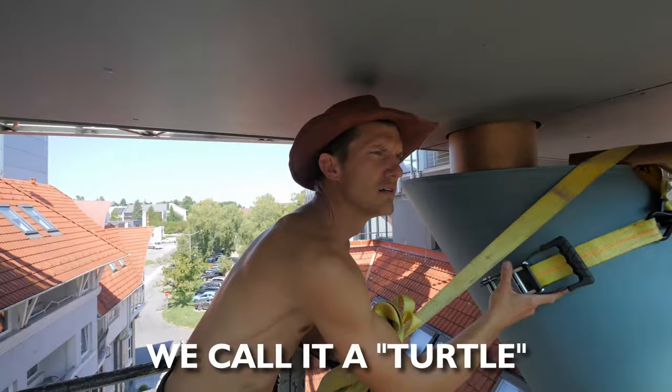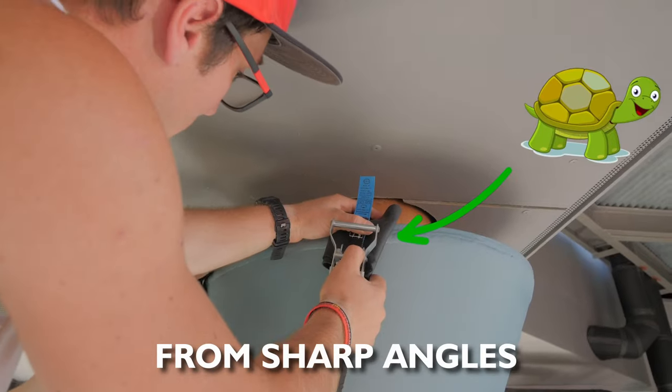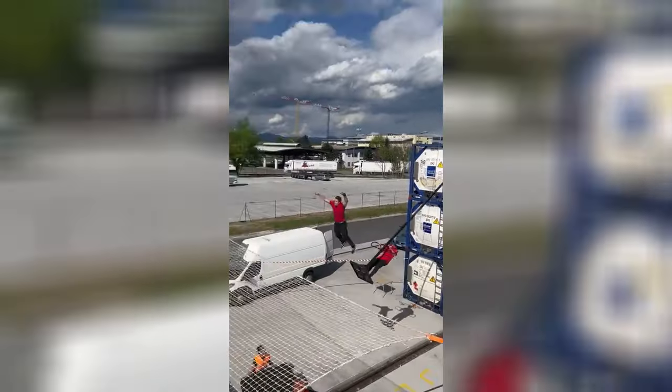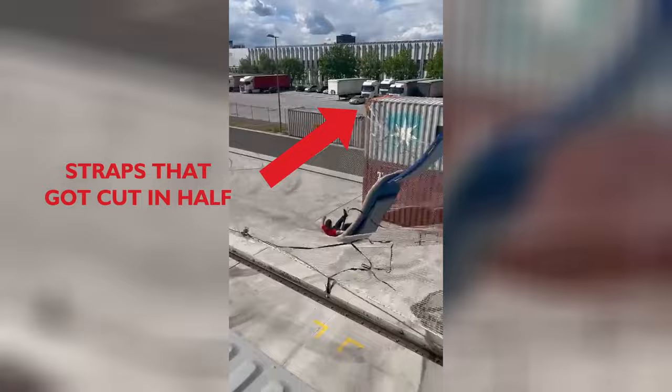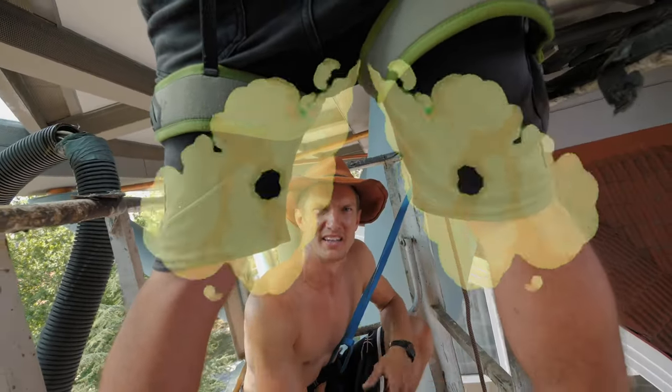We're putting in what we call a 'turtle.' The main point of the turtle is to protect the straps from sharp angles. We started using them because of this small incident. I don't know what it is, but it smells like rotten eggs, man.